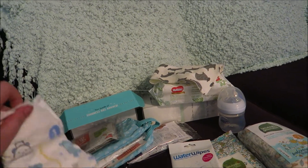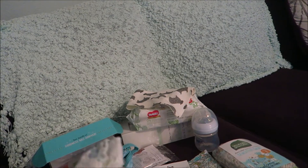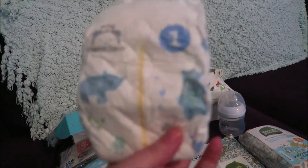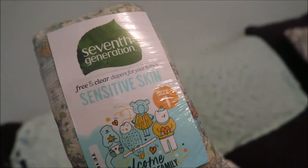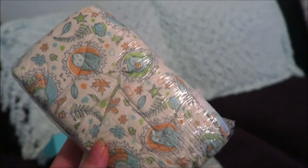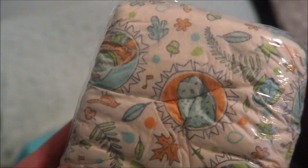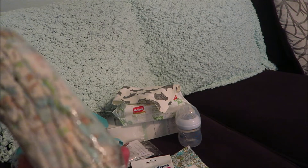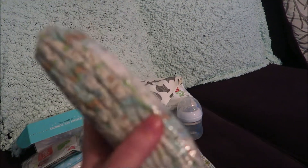They actually have little bears on them. This is all gender neutral, by the way — they don't give you anything specific to gender. Then we have the Seventh Generation Sensitive Skin Free and Clear diapers. I am obsessed with these — they're size one. Look at the print: they have birds, flowers, leaves, and an owl. It's like a really pretty fall print. I think there's about three or four diapers here.